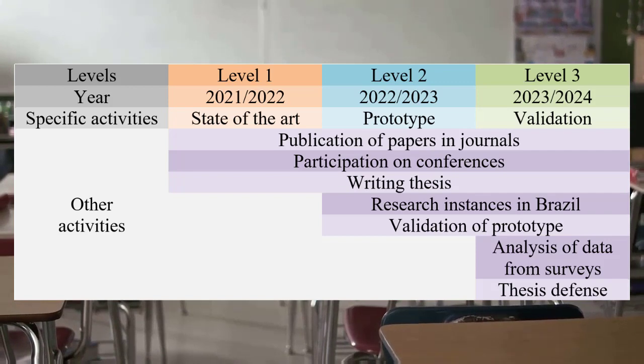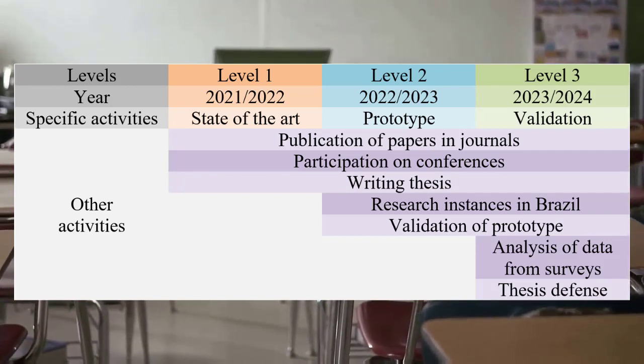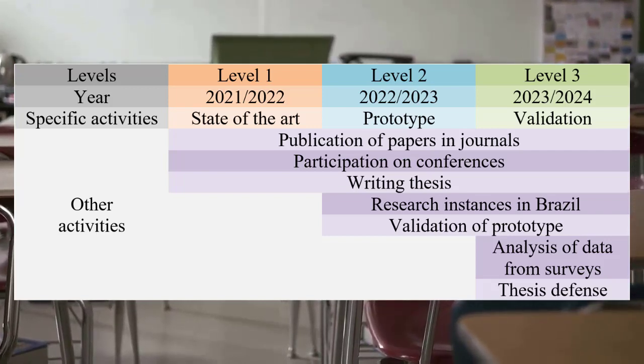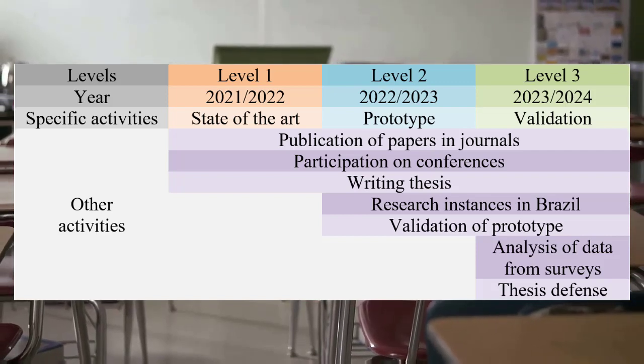Now in the second year, I'm developing a prototype based on the findings from the state of the art. Regarding the third year, it will be the moment to evaluate the prototype with secondary and high school students, and also the year when I present my thesis.